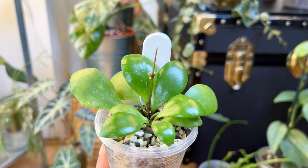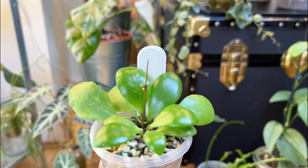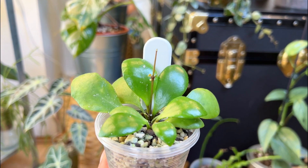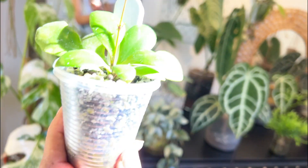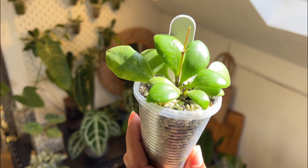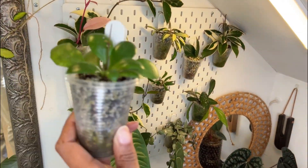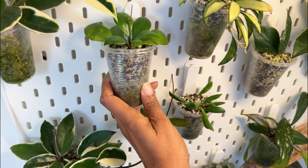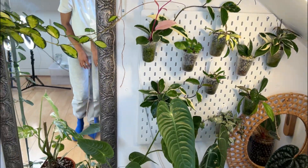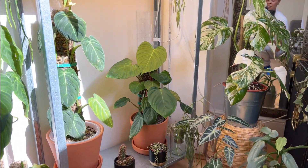Okay, so that is number four. I'm going to put her back in her spot — pretty and shiny. I'm going to put her back on the wall. Next, we are moving on to my philodendrons.